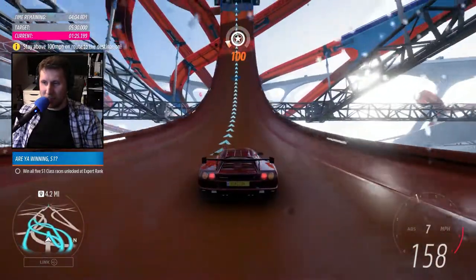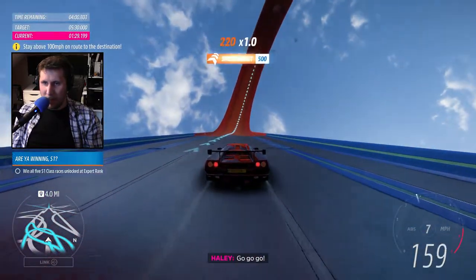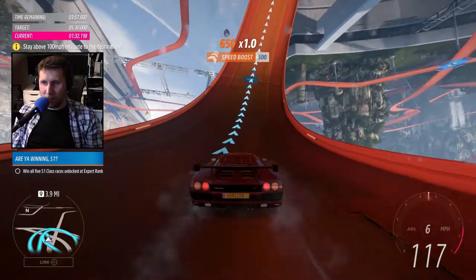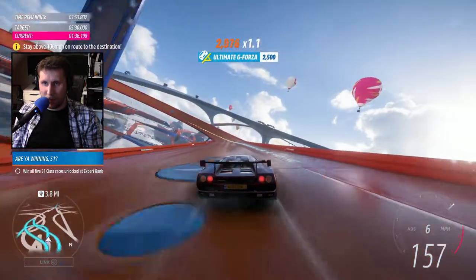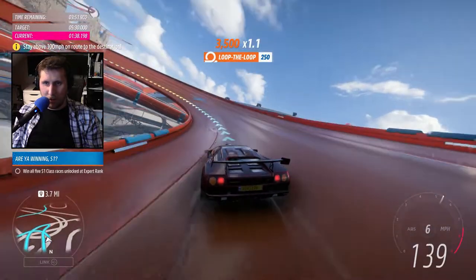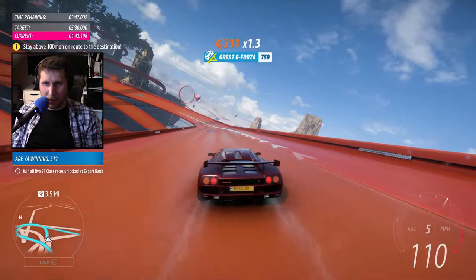Here's the other type of boost. So I'm going to go into seventh gear and we're just going to hang on for dear life. And then we'll downshift to get our revs back up as we come down here and do a little bit of a drift.